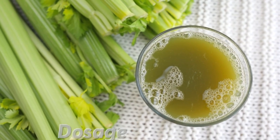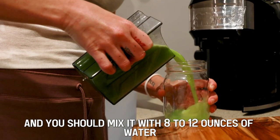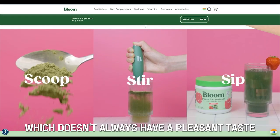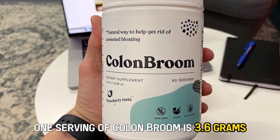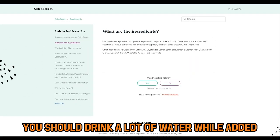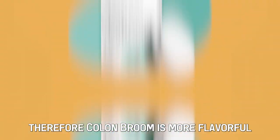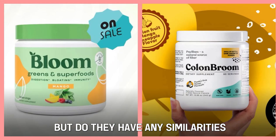One dose of Bloom Greens is 5.05 grams, and you should mix it with 8 to 12 ounces of water and take it daily. Bloom Greens also comes in green powder form, which doesn't always have a pleasant taste. On the other hand, one serving of Colon Broom is 3.6 grams. Because this supplement contains psyllium husk, you should drink a lot of water while taking it to enjoy its full potential. It also comes in a strawberry flavor that enhances its taste. Therefore, Colon Broom is more flavorful.